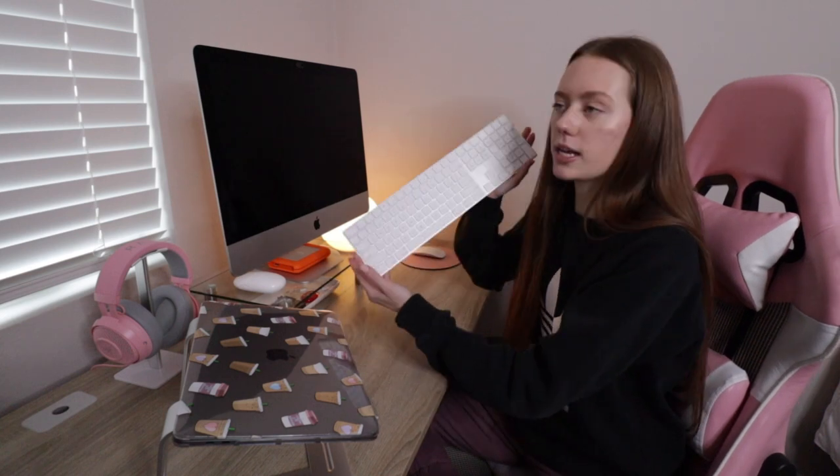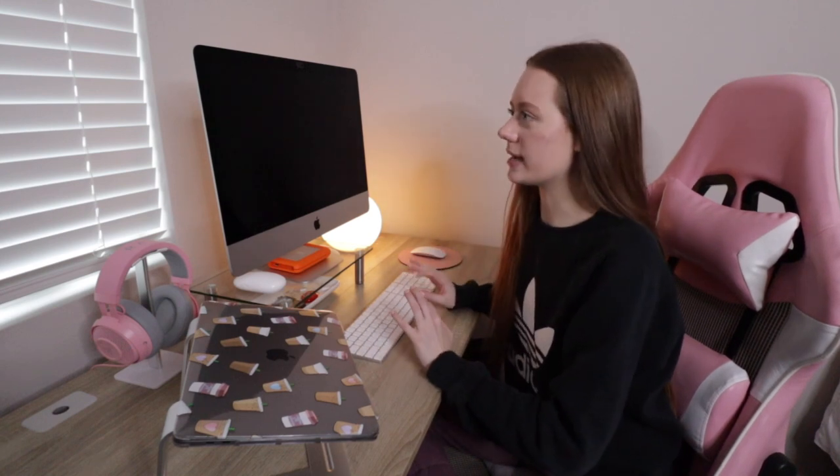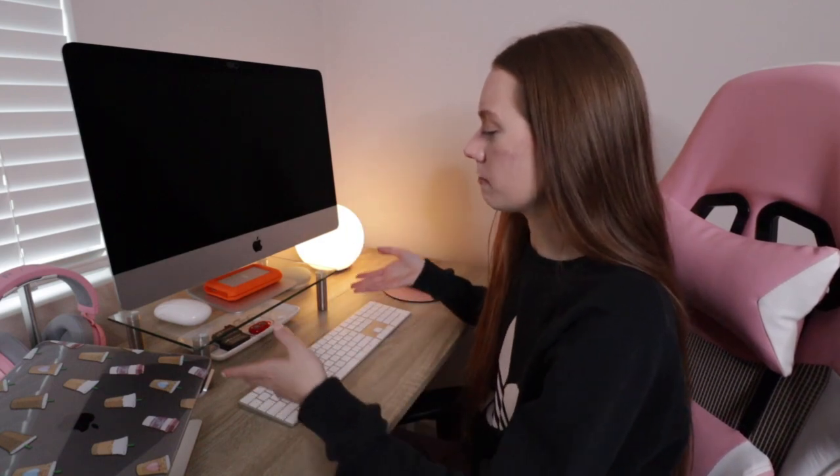For my keyboard I just have the standard Mac keyboard. I've thought about getting a mechanical keyboard because it would be so aesthetic — anyone who does desk setup videos seems to have one — but I feel like after a while the sound would just be annoying. For now I have this, plus the standard Mac Magic Mouse. My mouse pad is from Target — it used to have polka dots. My iMac is sitting on a little glass platform from Amazon; I wanted my Mac raised a little higher, and I love it for aesthetics. It was about 20 bucks.